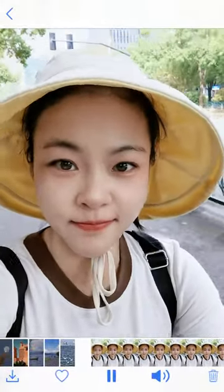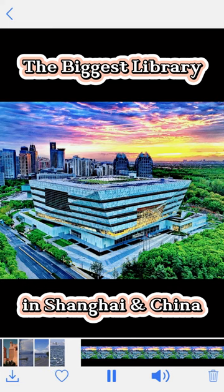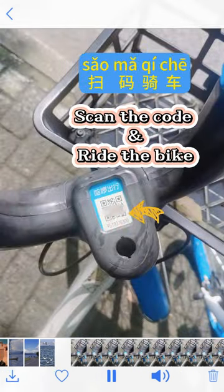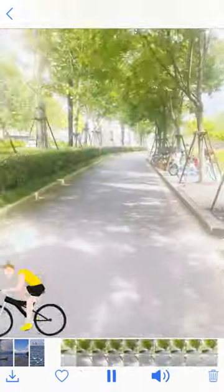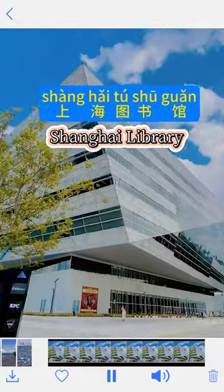Today I'm going to return my books and show you the biggest library in Shanghai and China. It's not far so I decided to ride the bike, scan the code, buy the map for navigation. Here we go. Wait for the traffic light. Almost there. Here we are.